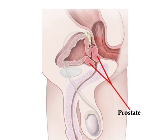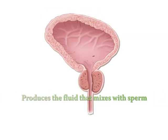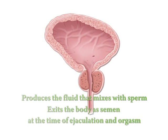The prostate gland is a walnut-sized organ located at the base of the bladder and surrounds the tube inside the penis called the urethra, which transports urine from the bladder to evacuate the body. The prostate gland produces the fluid that mixes with sperm and exits the body as semen at the time of ejaculation and orgasm.